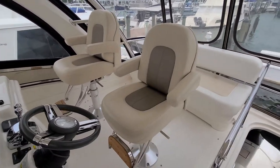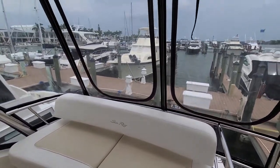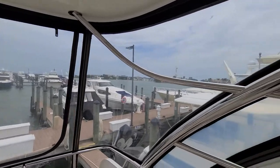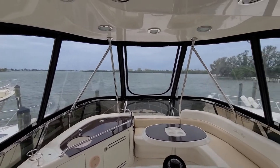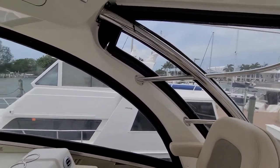Up top you've got captain's chairs and more seating in back. You can open up the whole enclosure for fresh air on nicer days, and of course when you want protection from the elements or just want it nice and cool, you keep the enclosure down.